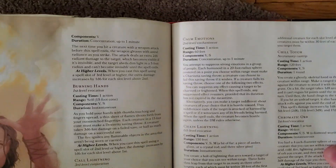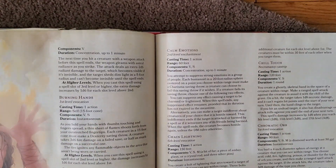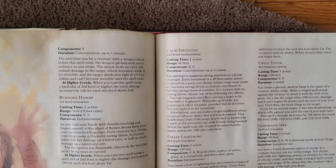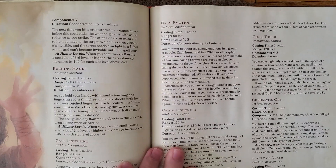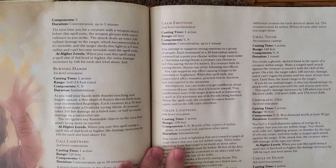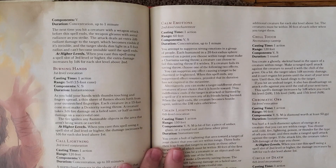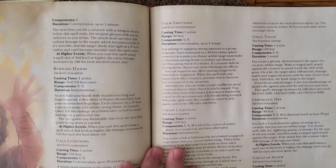Calm Emotions itself is pretty nice because it's basically a 20-foot sphere, and targets make a Charisma saving throw. It has two different effects — it can suppress emotions, so it's ultimately up to the DM to determine the actual effect, but a lot of times it can make things not hostile, or it can make people non-emotional.